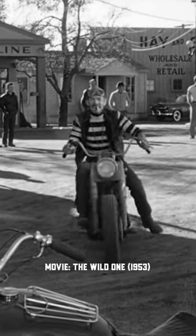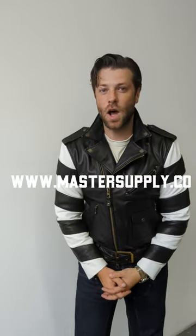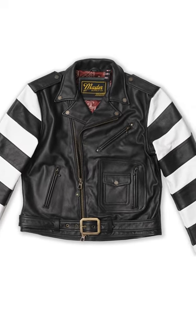The Scrambler is available right now on our website. You can jump on there at www.mastersupply.co. Check out more photos, more videos, and hit us up if you have any questions whatsoever. Thank you for watching and we'll catch you at the next one.